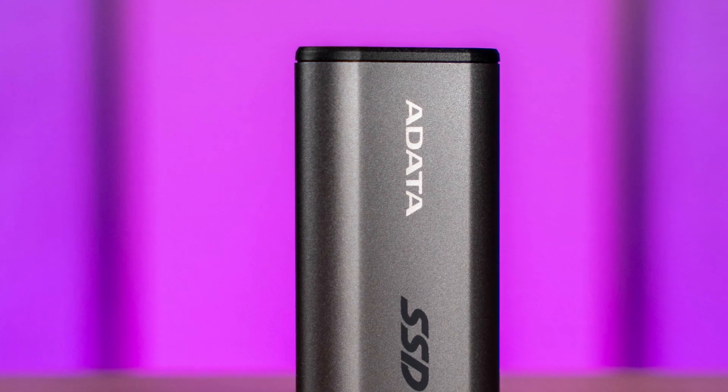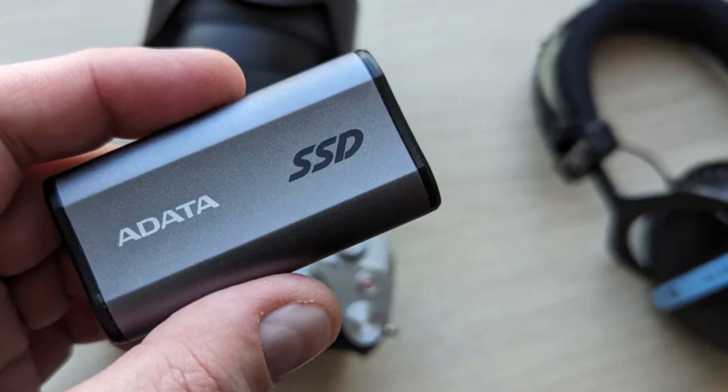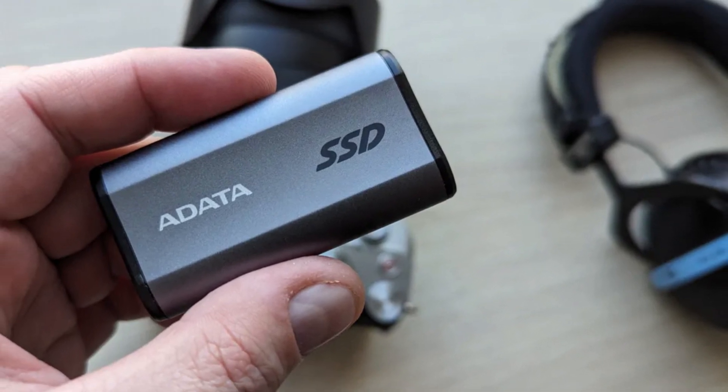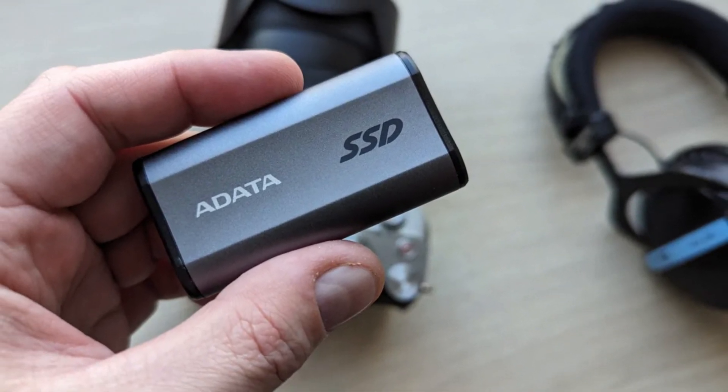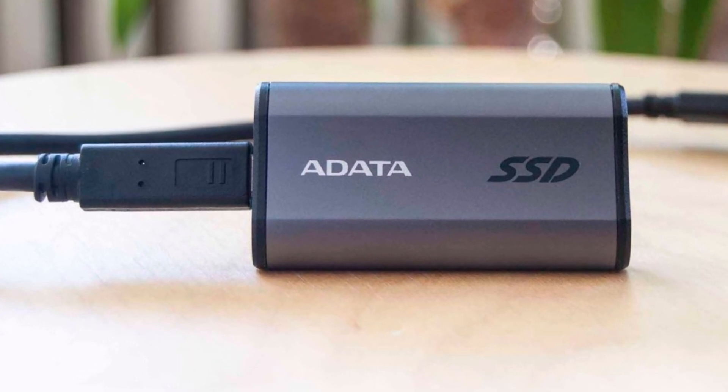Overall, if you need an ultra-portable SSD with incredible speeds and universal compatibility, the Adata Elite SE880 is a fantastic choice, especially for content creators and gamers looking for a compact yet high-performance storage solution.